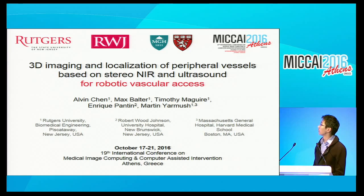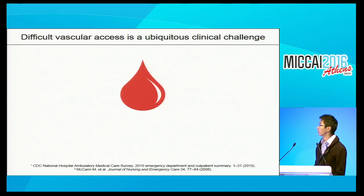The project is a collaboration between Rutgers University, New Jersey, the Robert Wood Johnson Hospital, New Jersey, as well as Massachusetts General and the Riverside Research Institute, which is in New York. The question we're asking is actually very simple: how can we enable clinicians to more reliably access the bloodstream so they can do what they need to do?